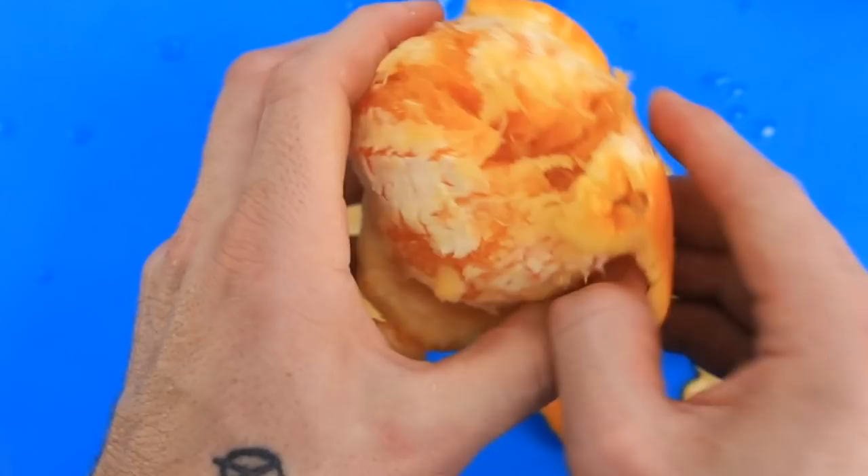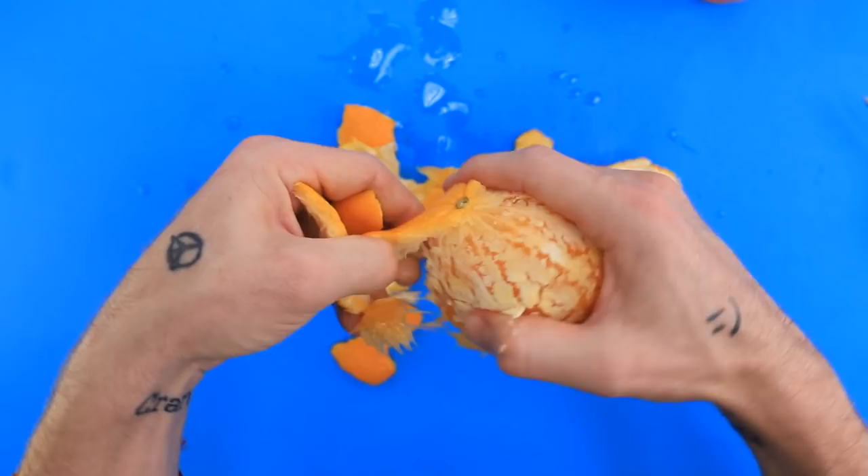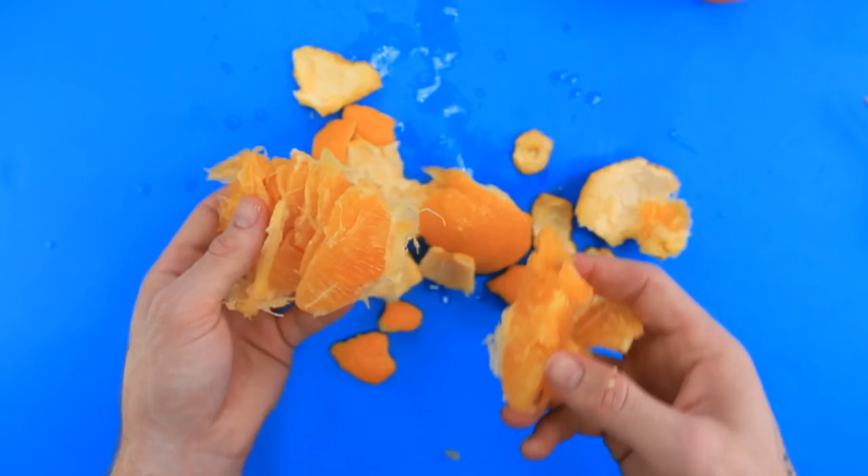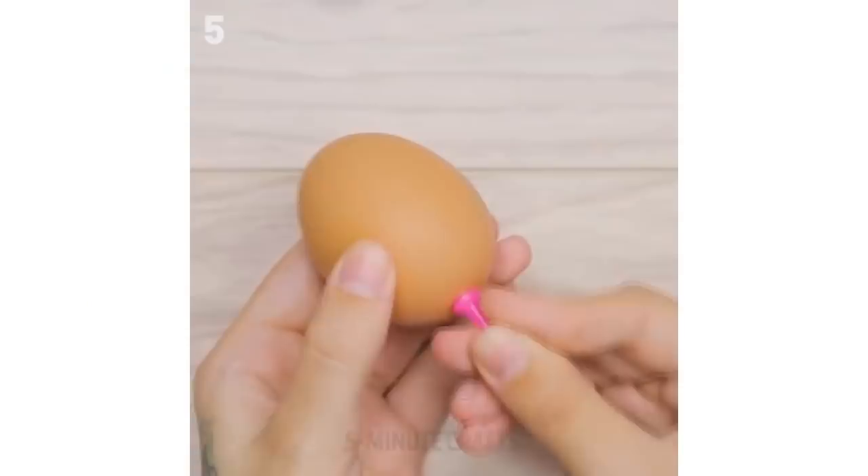It feels like it's about the same. This poor orange. This feels like it's about as easy to peel as it would normally be. Let's see if it tastes any different — it's definitely way more watery than a normal orange. It doesn't really taste that much better at all. So I guess we're going to have to say that this one kind of works. At least I got an orange out of it — eat your vitamin C kids, it's great for you.